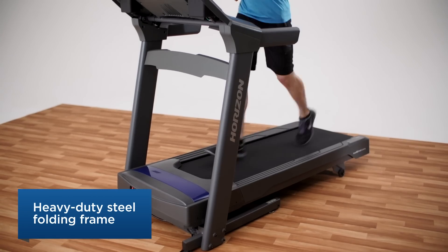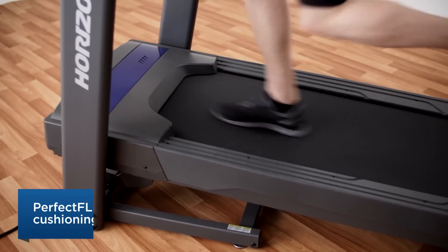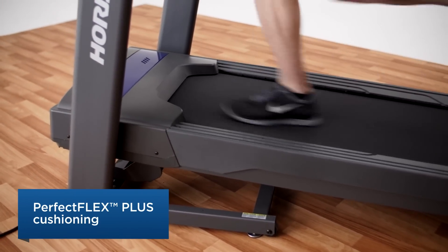The CT 9.3 also has great shock absorption. It's the right amount of cushioning to help minimize the stress and strain on your feet, legs and back.